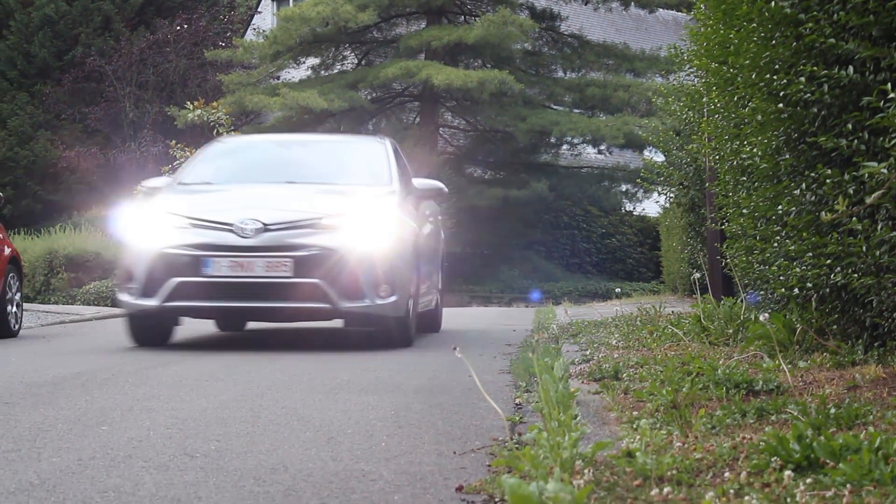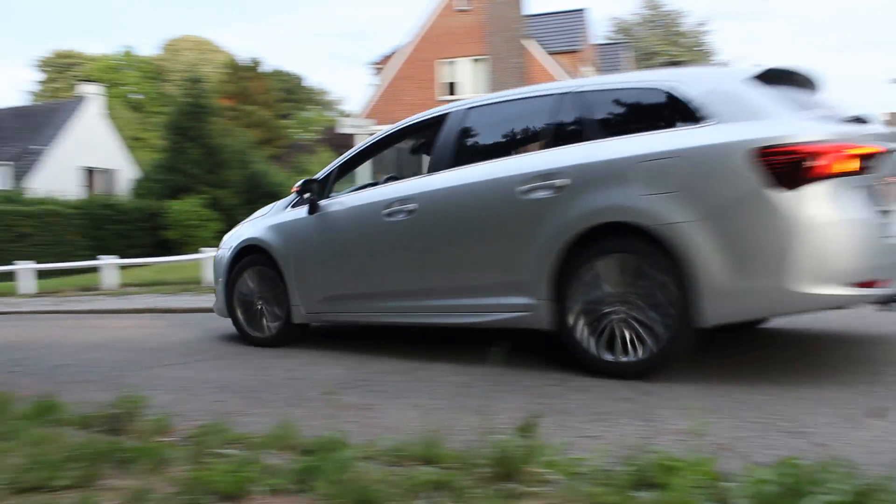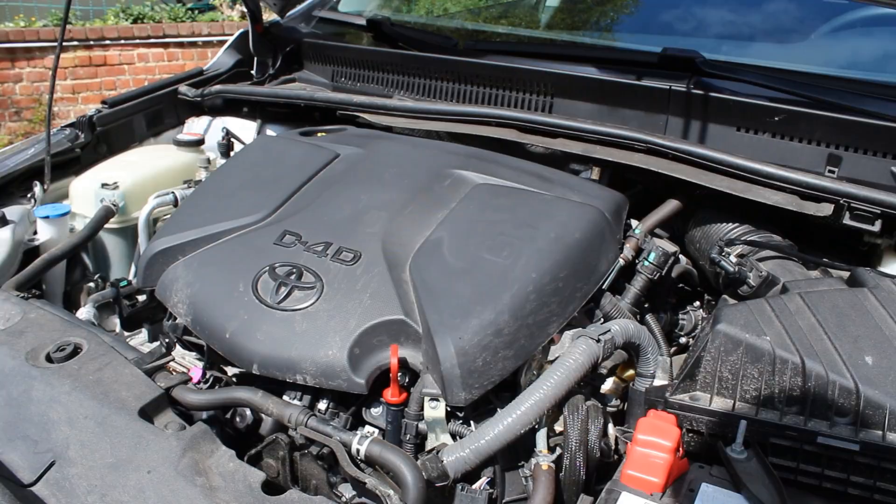Moving on to specifications: this car has 110 horsepower. I honestly don't know the torque figure — I figured it wasn't that important since it's no sports car, and with the 1.6 diesel engine it's probably no torque monster either, at least it doesn't feel like one from behind the wheel. That said, it's quick enough in town and very easy to drive on the highway at 100 to 130 kilometers per hour. You can also choose a bigger 2.0 diesel or a 1.8 petrol engine.